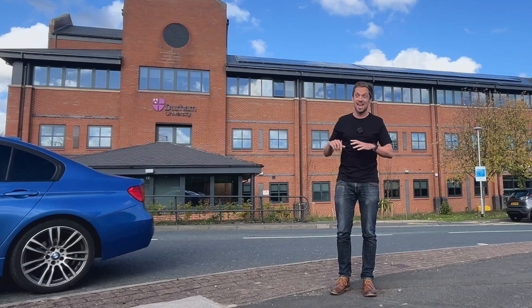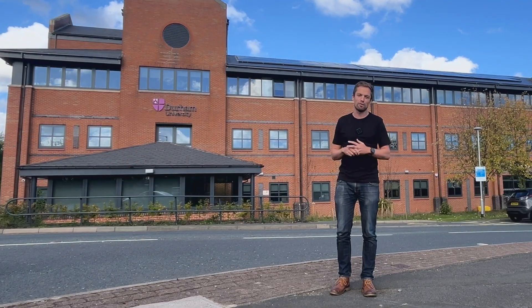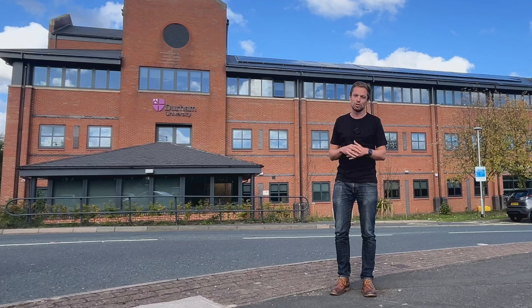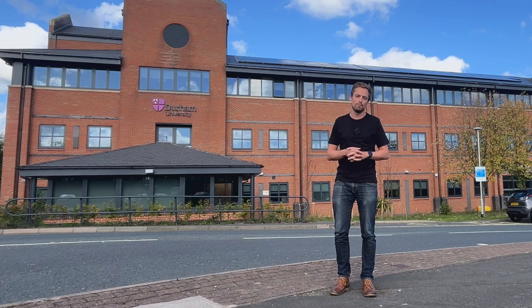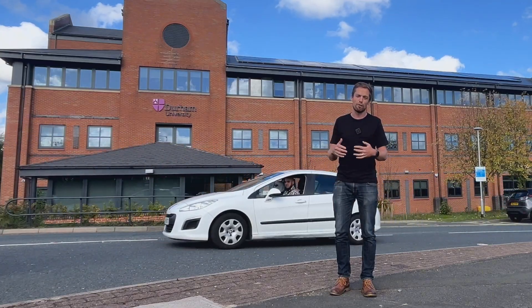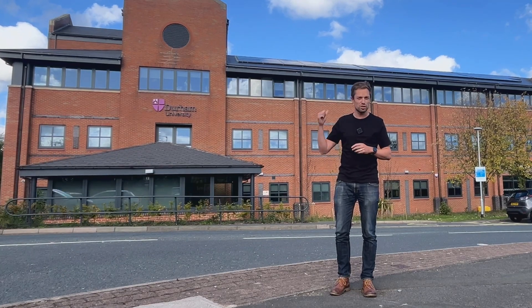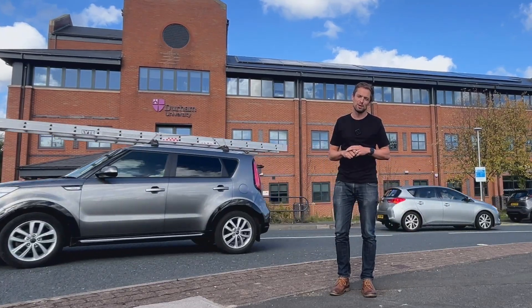This is Bolden House. It's a fairly normal office building on the edge of Durham City and it's now home to a range of Durham University's professional services teams. It's got three floors, three stories. It's a 1980s construction and until Durham University took ownership of the building it was being heated by gas boilers. Before the university moved in the site had a major refurbishment both to create a modern office space for staff at the university and as part of that refurbishment to give the building a path to net zero. And what they've achieved here makes me wonder: is this the lowest emissions office building in the northeast?